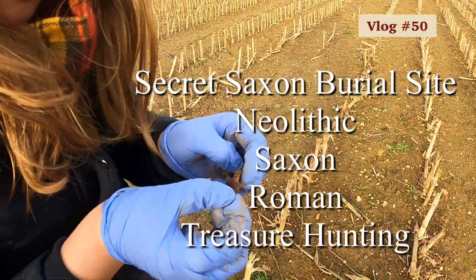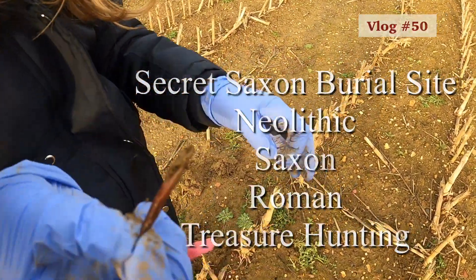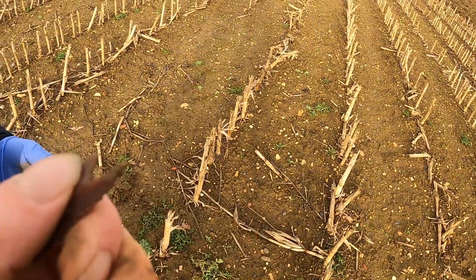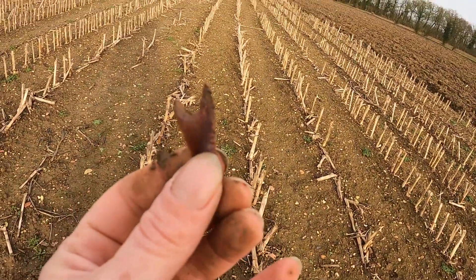What have you got, anything interesting? It's all covered in mud. Hang on, what's that? It's an arrowhead! Oh wow! It is an arrowhead!